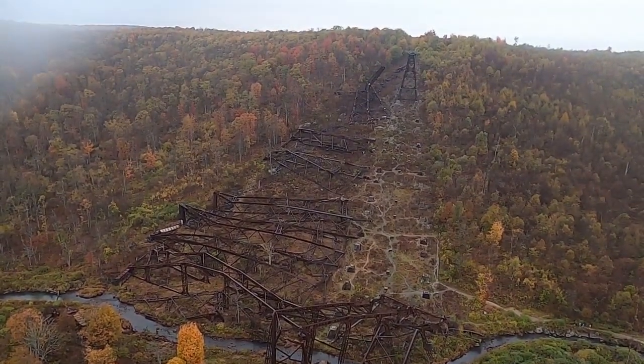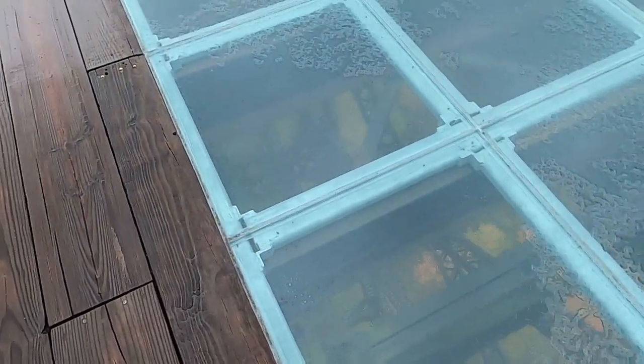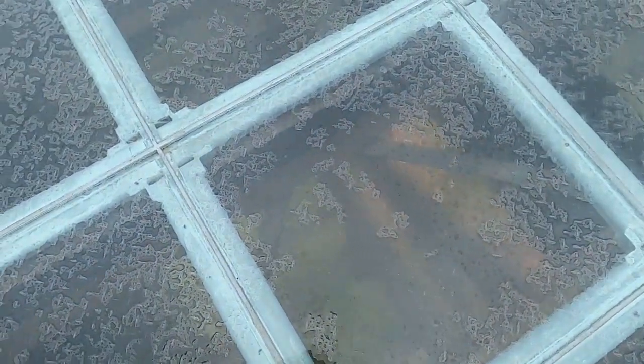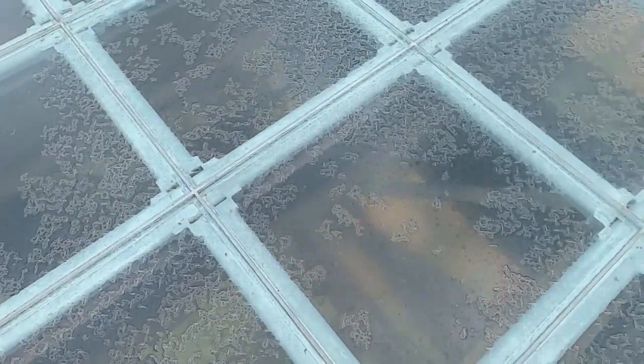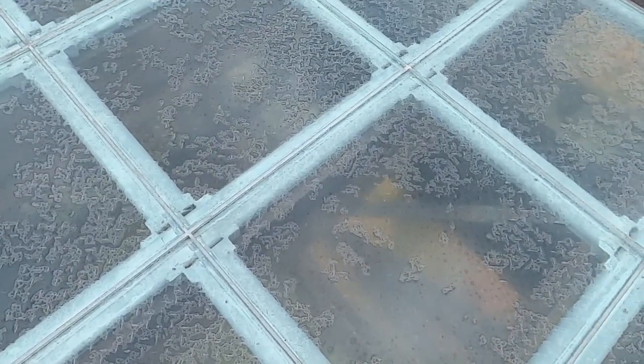With 100-mile-an-hour winds and heavy rain, I'm not sure how clear a view we're going to get down here, but we've got this really nice glass floor to look down through, and we'll take a walk around.